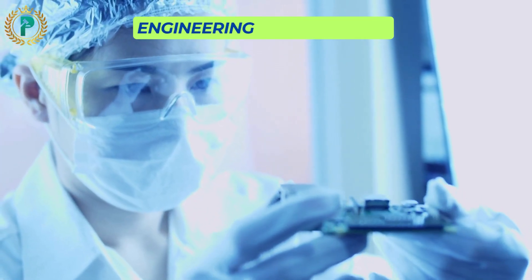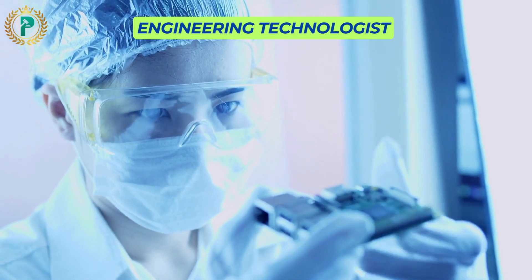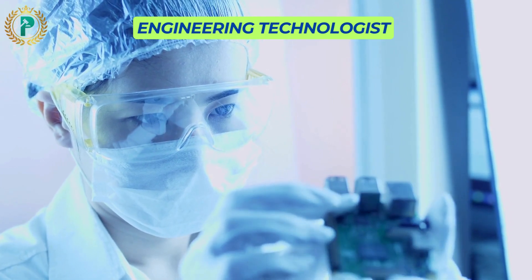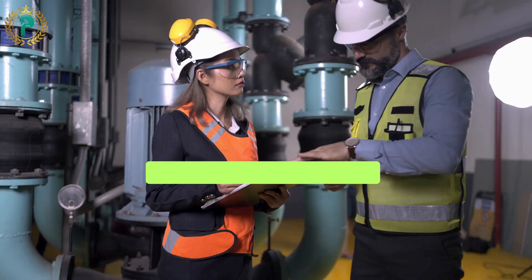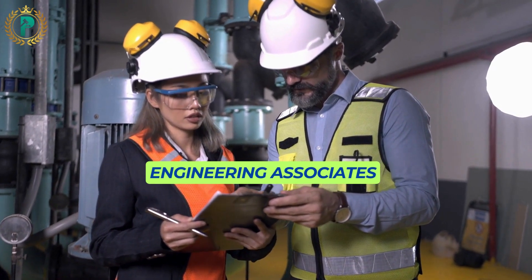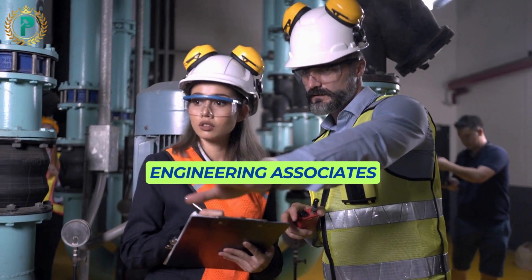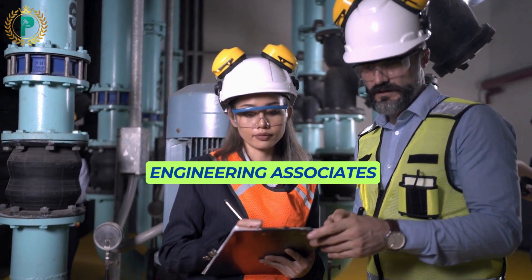Engineering Technologists hold a three-year Engineering Technology degree accredited or recognized by Engineers Australia, focusing on interactions with systems and advancing Engineering Technology. Engineering Associates typically hold a two-year Advanced Diploma or Associate degree in Engineering accredited or recognized by Engineers Australia, focusing on specific elements of systems and applying established practices.